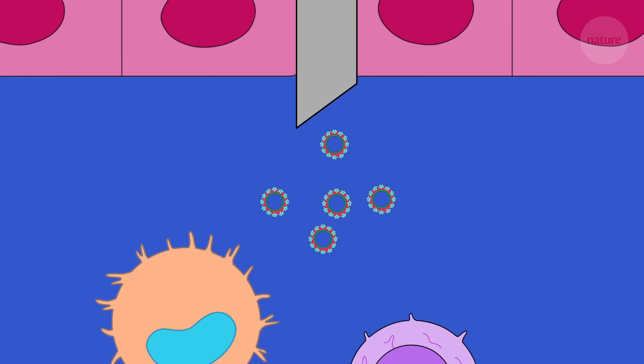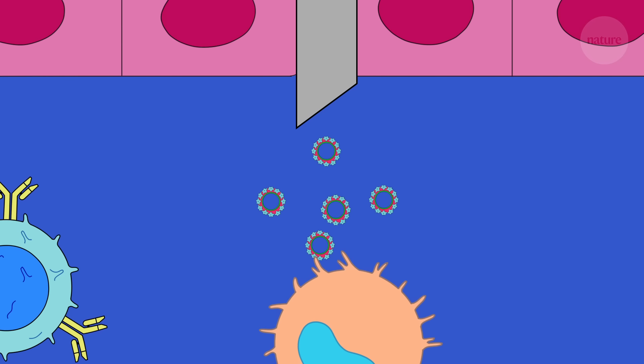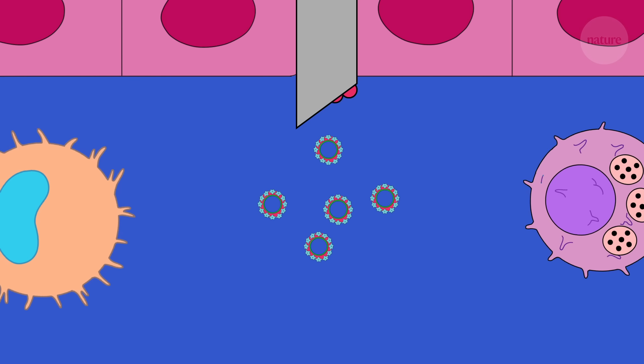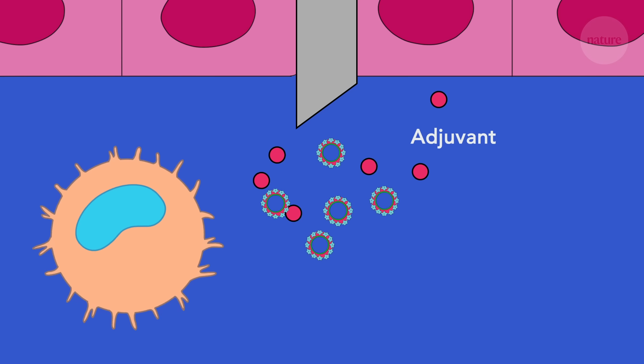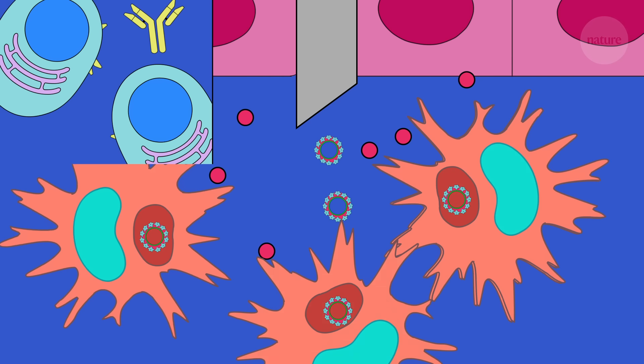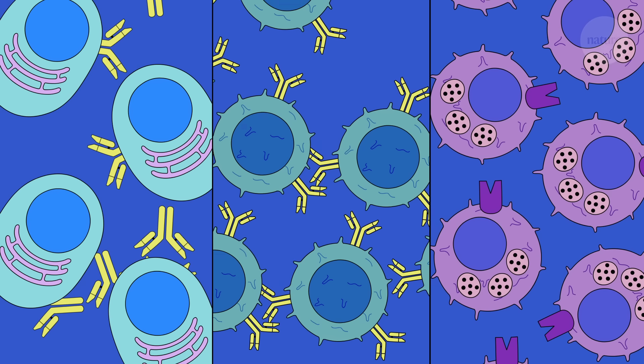Alone, these subunits cannot get the immune system's attention, and so they need a bit of help from another ingredient: an adjuvant. Adjuvants wake up the immune system, triggering it to see the subunit antigens and start creating antibodies and memory cells.